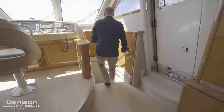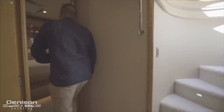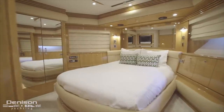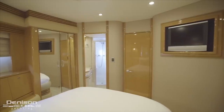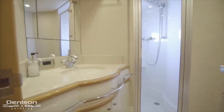Leaving the helm and moving forward down the starboard staircase, we arrive in the first of four staterooms — the Forward VIP. In the Forward VIP, we have a centerline berth, hanging lockers to port and starboard, a TV, surround sound, and symmetric hull-side windows. The VIP has an ensuite head to starboard with a full stand-up shower.